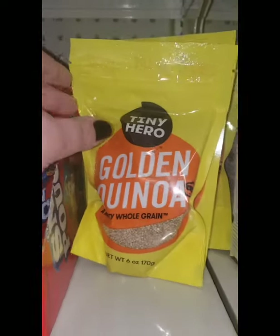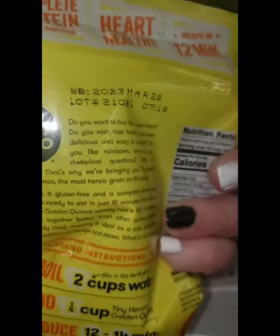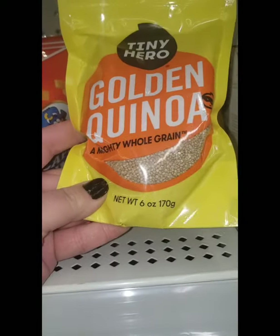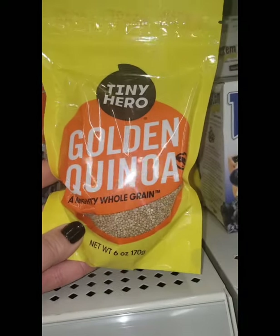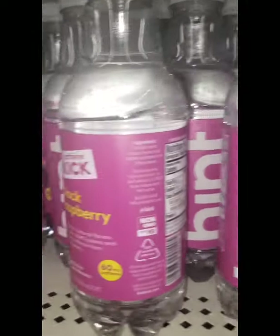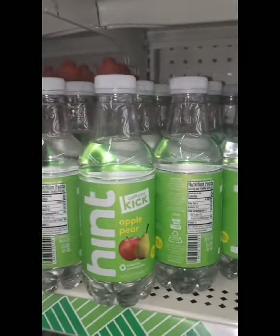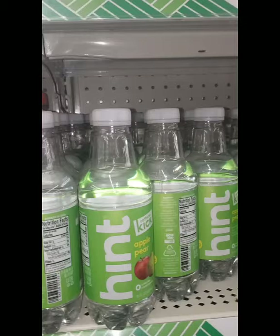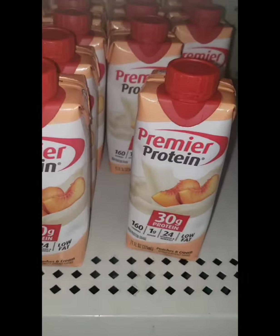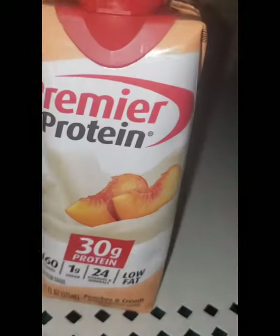Here is a tiny hero of golden quinoa goodness, a mighty whole grain. This is really amazing that the Dollar Tree has this — a six-ounce bag. I'm also seeing this Hint Water with Caffeine Kick in black raspberry and apple pear flavors. That is a great buy during the summer months, very refreshing and an awesome deal.